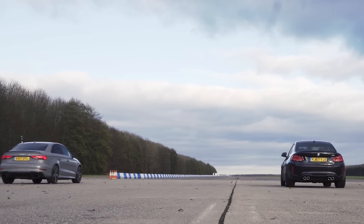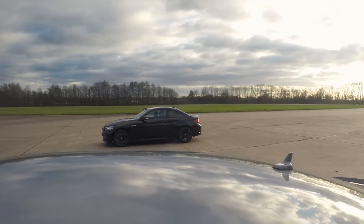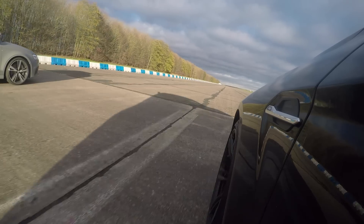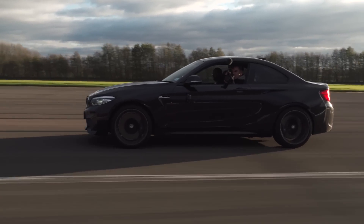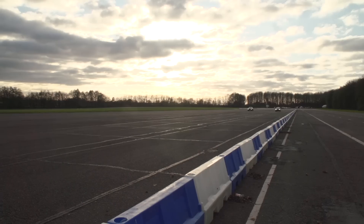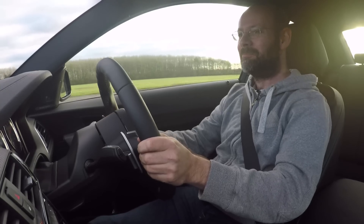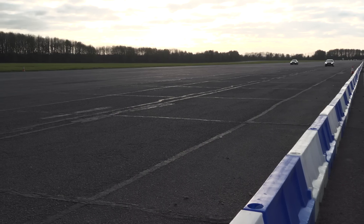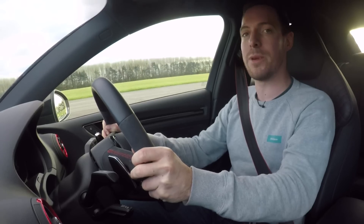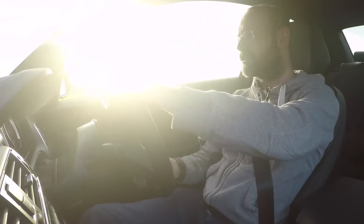So after that disadvantage of the standing launch, we're going to do a rolling start in second gear. Try and ease it up so that when we hit the line, we'll be flat. And the Audi — it's still got it, hasn't it? It's still just about got an edge. But it's a lot, lot closer. This was a tiny bit closer, but not close enough. The fact is, the RS3 is just faster.